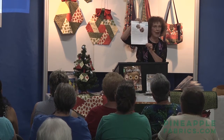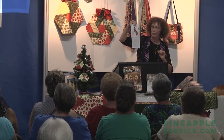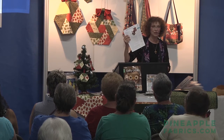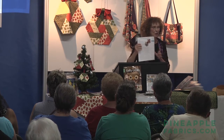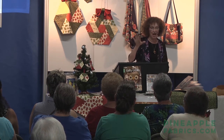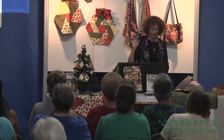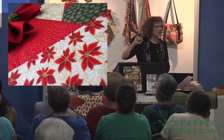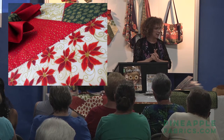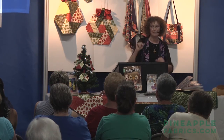We did a separate project sheet for the centerpiece so people know how to add the extra row. Everyone coming today gets one free project sheet, and if you decide to get a Diana pack you'll get another free project sheet with it. One Diana pack makes one finished centerpiece front and back, or two centerpiece tops if you use a solid on the back.